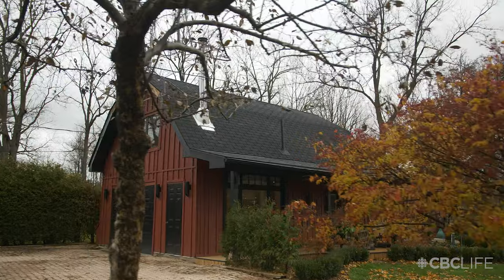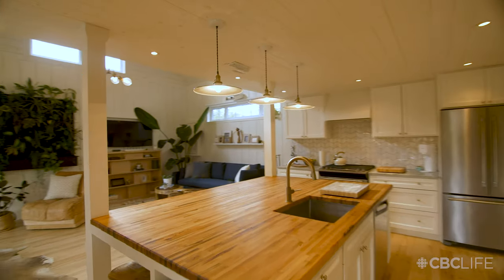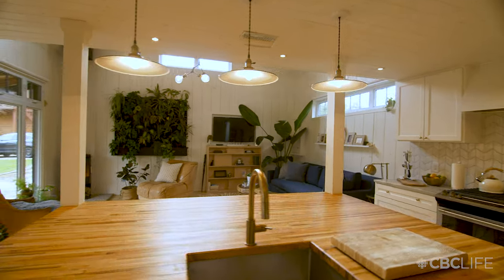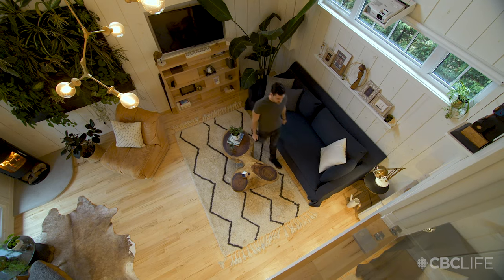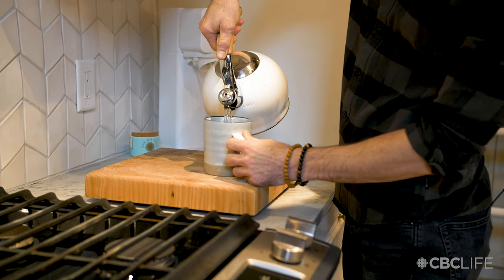I'm Brett and I bought a barn. Come on in, let me give you a tour. It was a storage shed. I parked my truck right here. This is only 600 square feet. I think it's the perfect size.